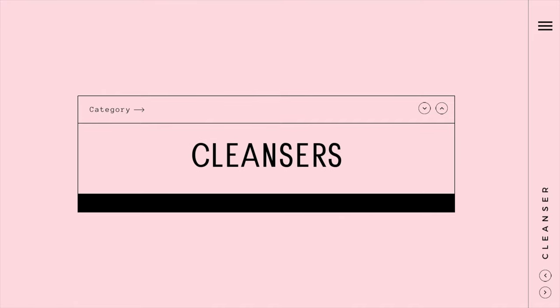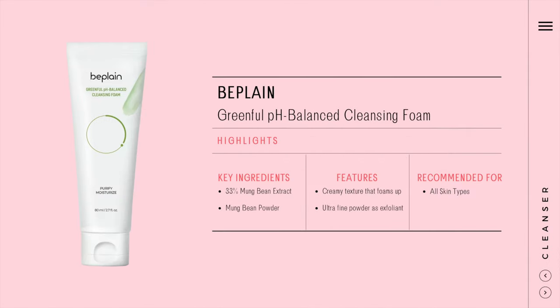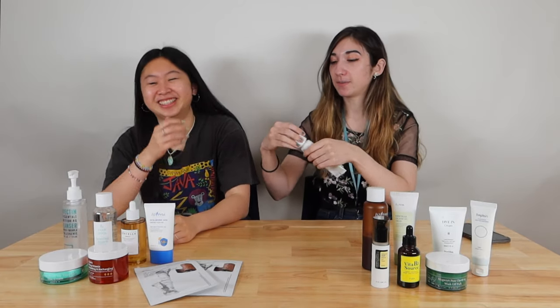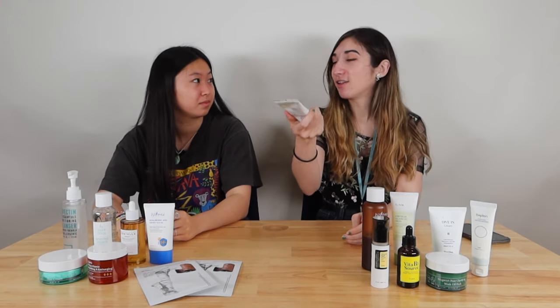Let's start with the cleanser. This is like my 10th bottle of this — it's B-Plain Green Full pH Balanced Cleansing Foam. If you want something that's non-irritating and very gentle, this is really good. It has a little bit of green color and it doesn't have any smell either, so you don't have to worry about any scent.